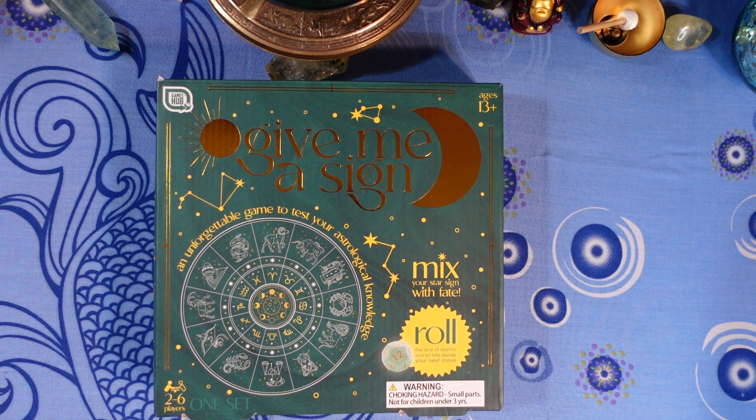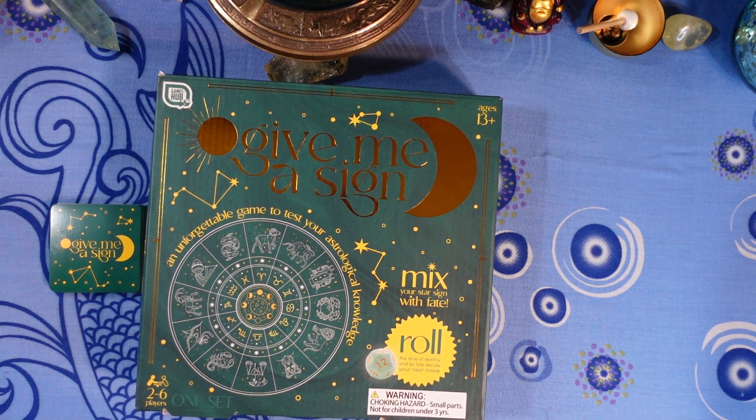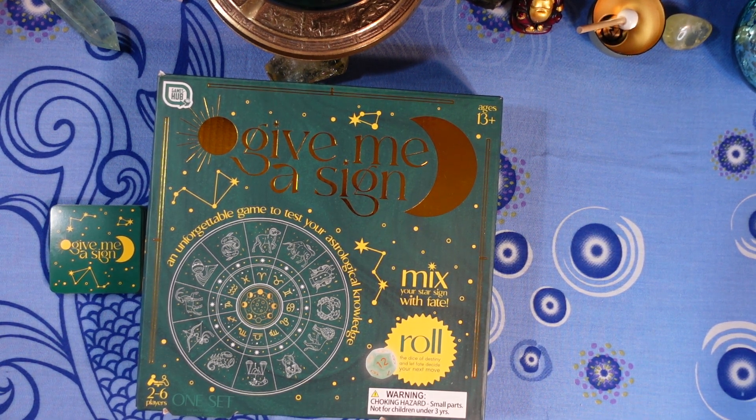Alright friends, tally it up — how many did you get right? If you took the other quiz, how did your scores compare? Please leave a comment below and let me know. That is it for the second round of 'Test Your Astrology Knowledge'!